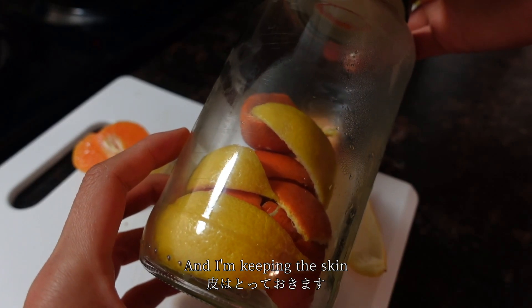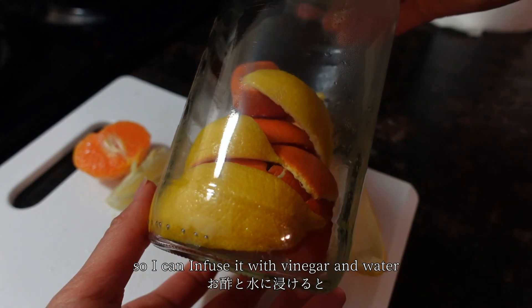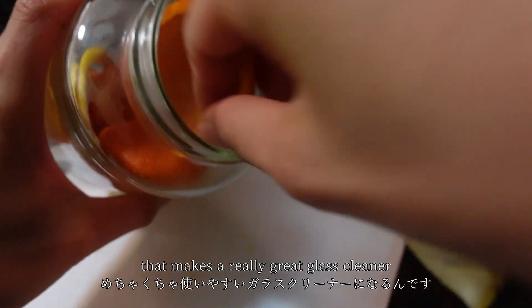I'm keeping the skin so I can infuse it with vinegar and water — that makes a really great glass cleaner!